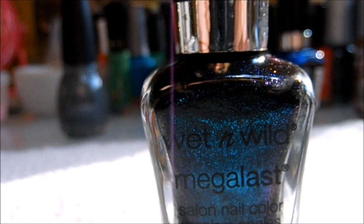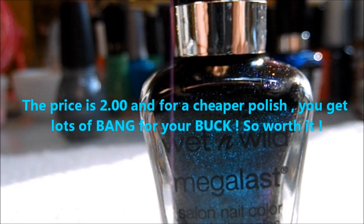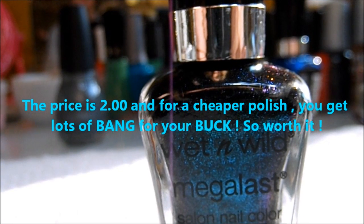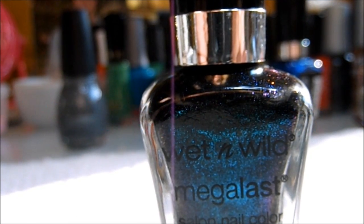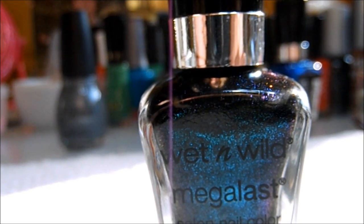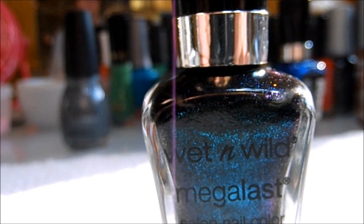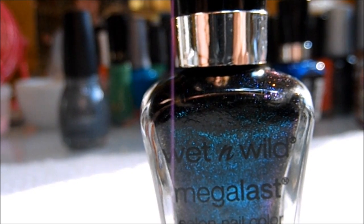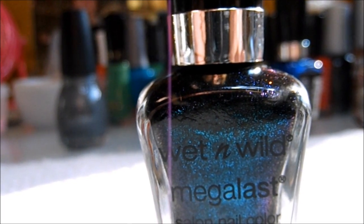I really recommend this polish for October — it's just fitting for the month because it's on the black side. I also love the brush; it's a wide brush, so if you have wider nail beds you can paint your nails in about three swipes. It's beautiful. You need at least two coats. I love it, and I have a lot of polishes I need to start wearing.